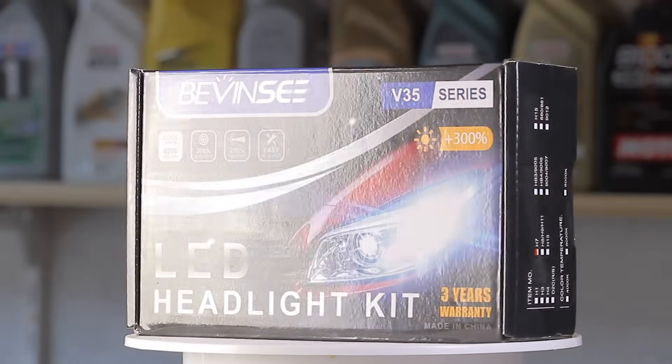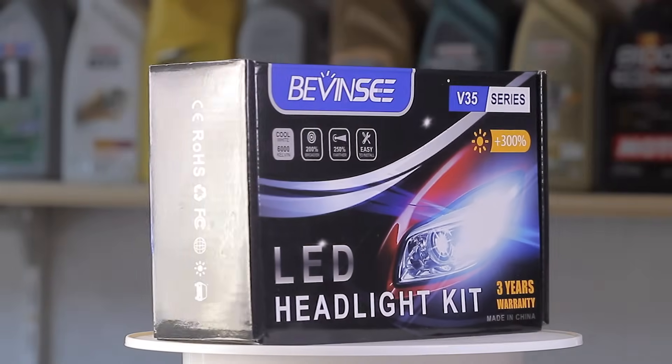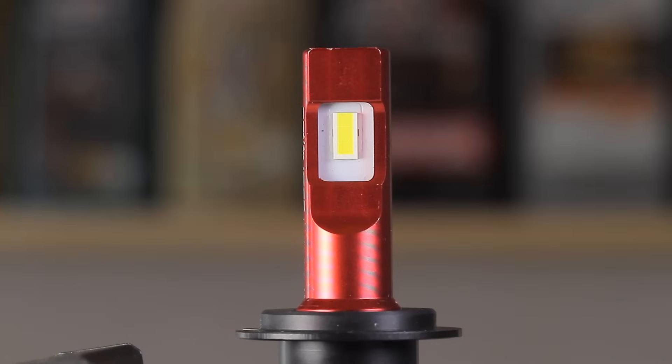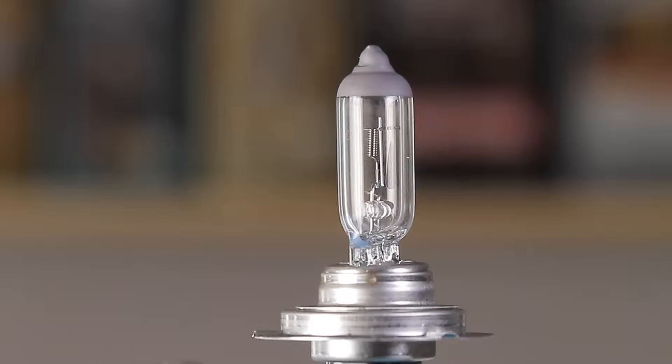Hey guys, welcome back! Some time ago I tested a few halogen bulbs and I received a lot of comments requesting that I should also test LED bulbs. And right around that time some people from China got in touch in order to review one of their products. So fast forward to today's episode, we'll do just that — but not just a review, this will be a test. This is the brightest LED bulb I've ever seen, but does it have any flaws? Well, I guess we'll see soon enough.